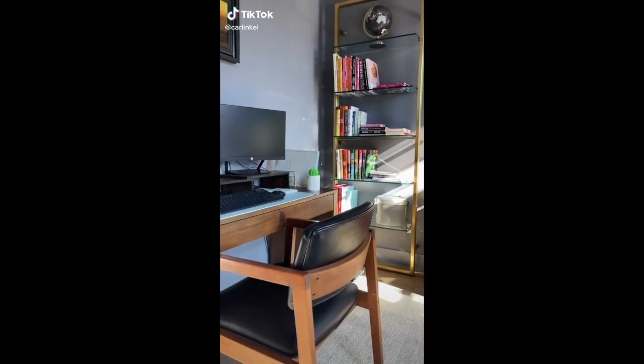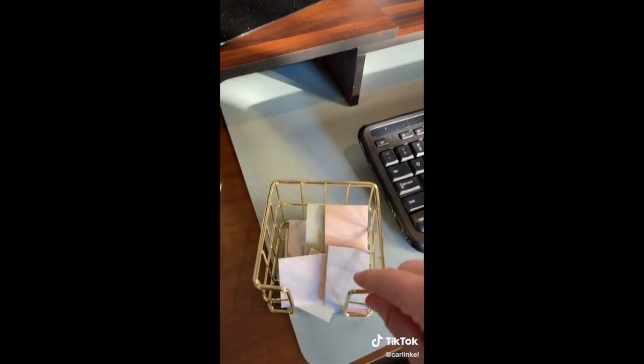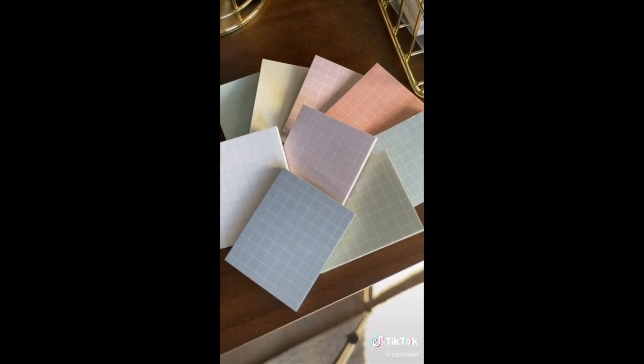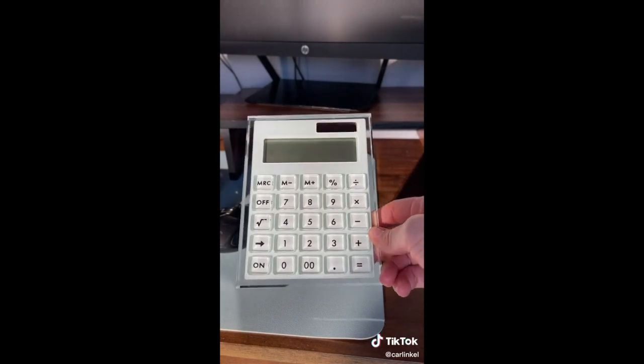Amazon office favorites under thirty dollars: I use post-it notes all the time but I hate the colors — I love the color of these and I love that they have a grid. These folders are by the same company; I love the look and they also have a part on the inside where you can list what's inside. This is my absolute favorite — I love this calculator, it is so cute.